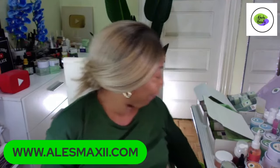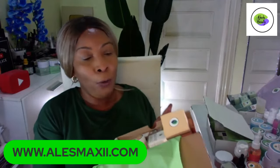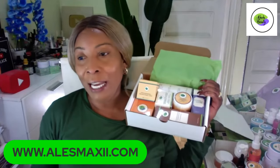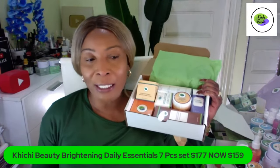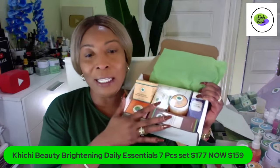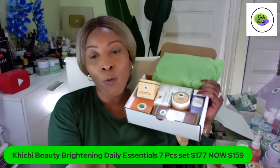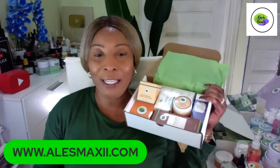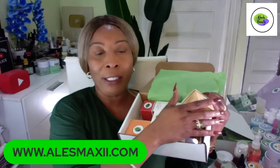Tonight we also have our weekly set. Every week we are going to have a new set. This set is our seven-piece set — the ChiChi Beauty Brightening Daily Essential Seven-Piece Set. This set is $177, but we are running a discount for you tonight and giving it to you for $159. Before you say anything, take a listen to all the things we have in this set.